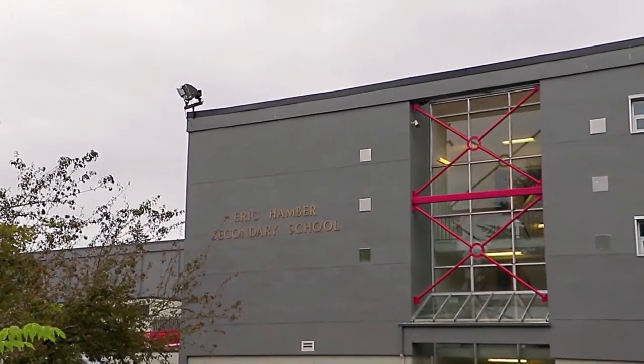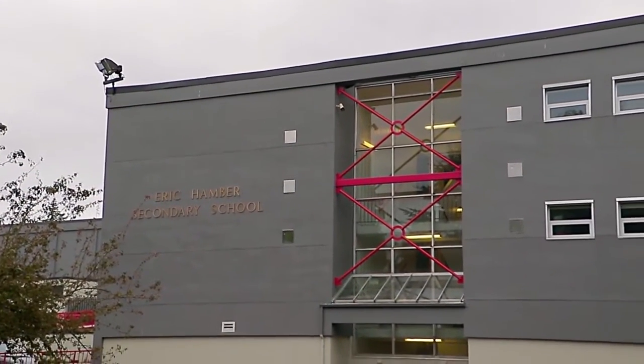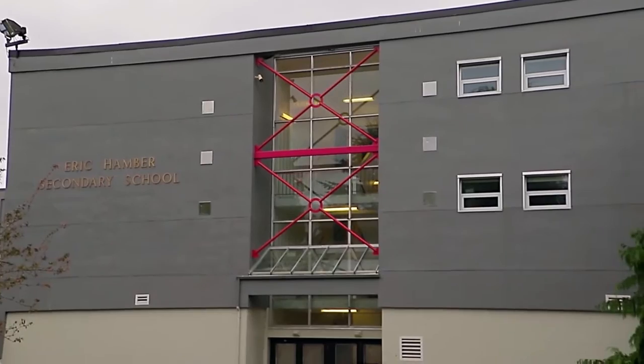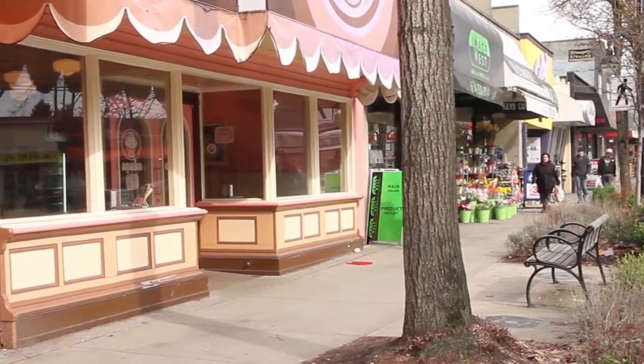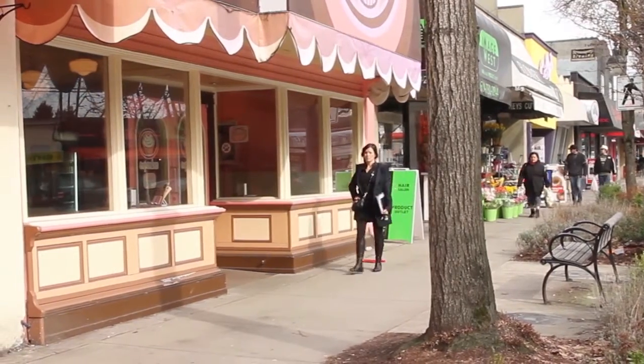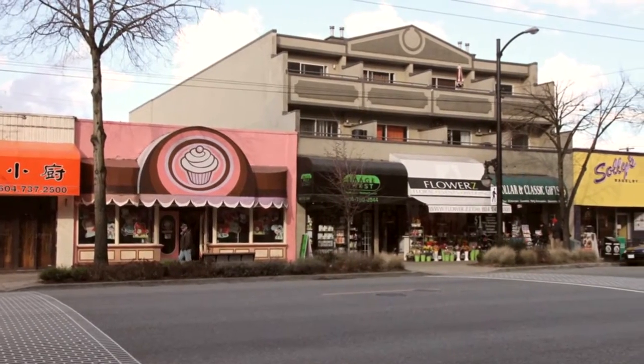Your home falls within the catchment for Eric Hamber Secondary and Simon Fraser Elementary. You are only steps away from West Broadway, one of the most vibrant shopping districts in your neighborhood, with an array of markets, grocery stores, restaurants, and coffee shops.